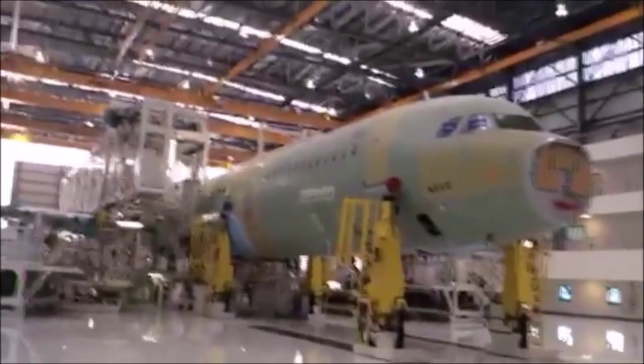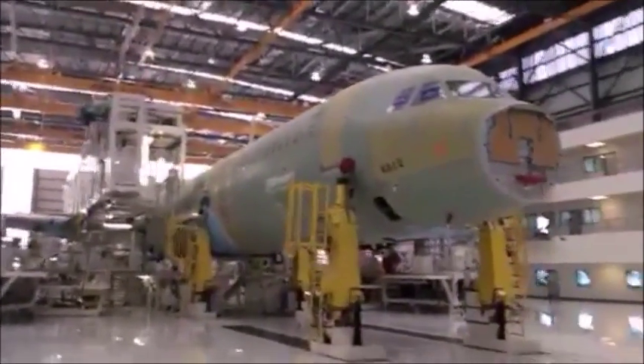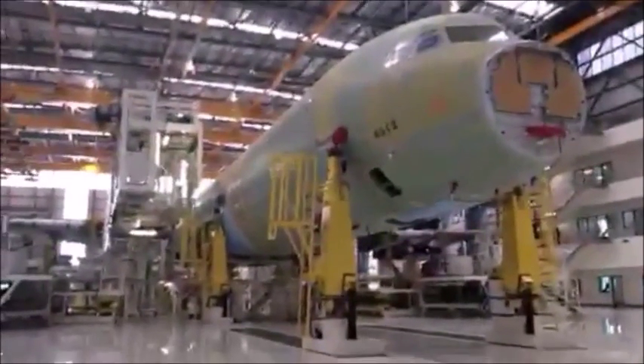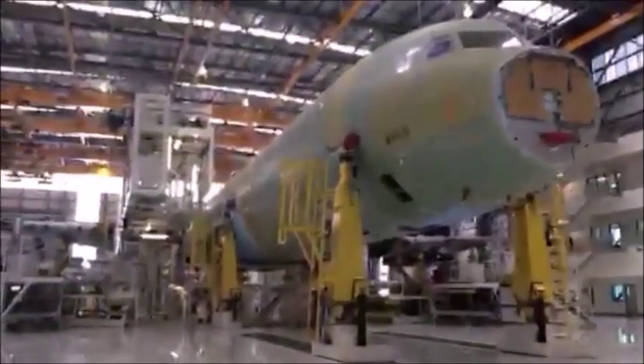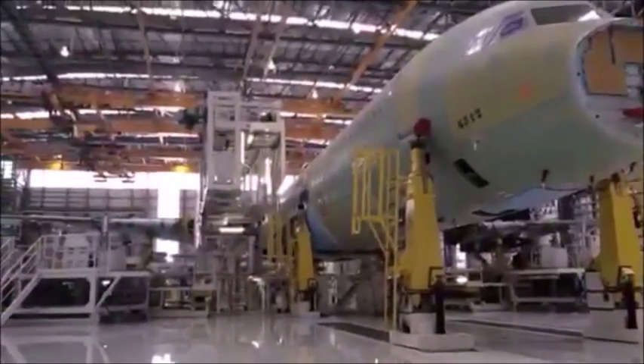This is wing join. The first stage, which you saw earlier, is the fuselage join where they put the pieces of the tube together and put some of the galley and lavatory bits inside. At this position here, we're putting the wings on and also the main landing gear and a few other things.